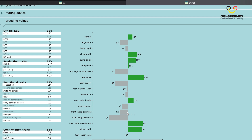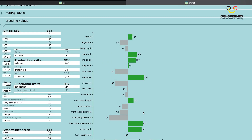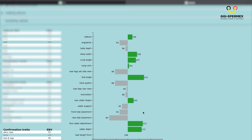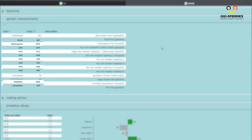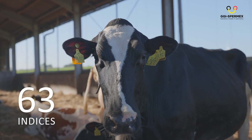For each animal, you have access to every single breeding value and genetic trait — including the German Total Merit Index RZG and the True Economical Index RZEuro, milk production and milk solids, all traditional functional traits, RZHealth and all health sub-indices, conformation and all linear traits, genetic defects and haplotypes, hold status, beta and kappa casein. There's a total of 63 indices and characteristics available for each animal.